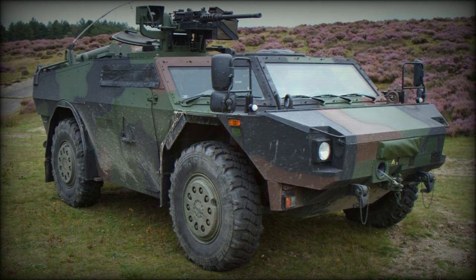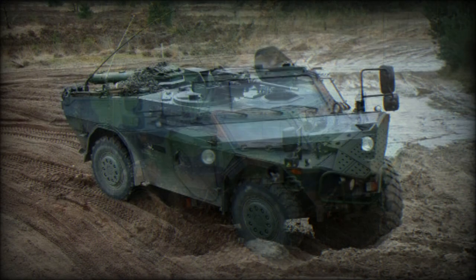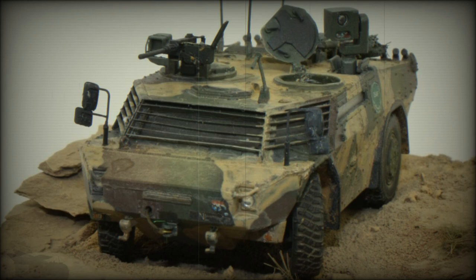The Fennec armored reconnaissance vehicle was jointly developed by Dutch SP Aerospace and German Krauss-Maffei Wegmann companies. This reconnaissance vehicle is named after a small species of desert fox. The Fennec evolved from an unsuccessful multi-purpose carrier (MPV), originally developed by Dutch SP Aerospace as a private venture.